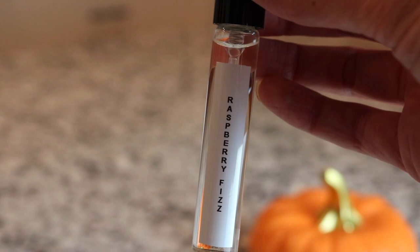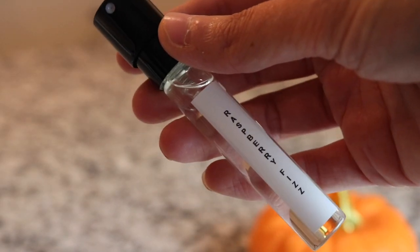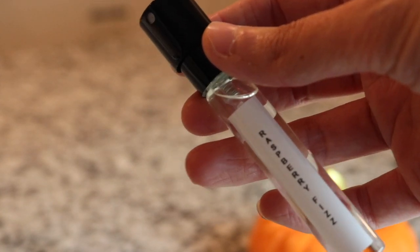Next we've got another Layered fragrance - this is Layered Raspberry Fizz. This is just a really beautiful fruity raspberry fragrance. It's one of their single notes that is really good for layering.